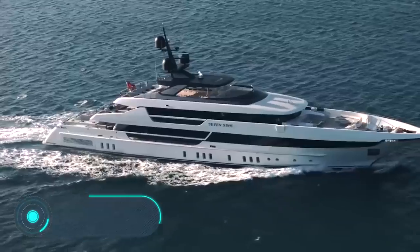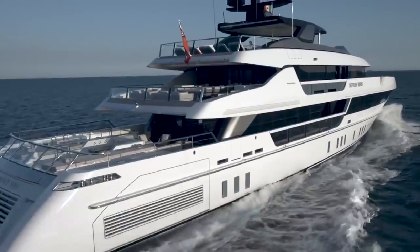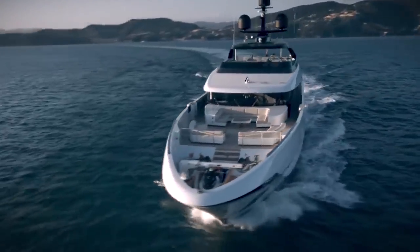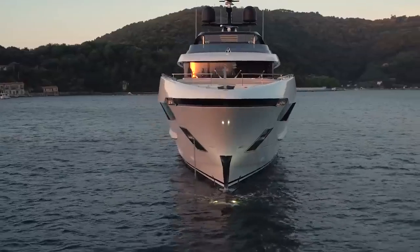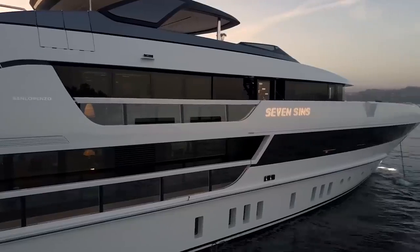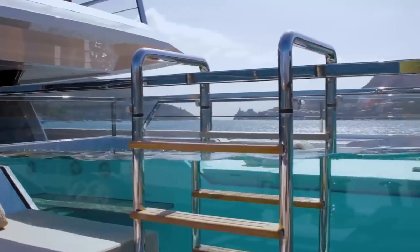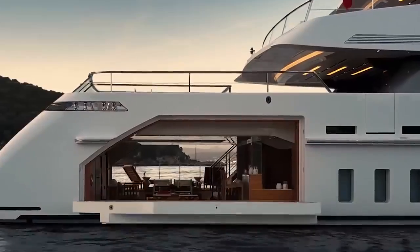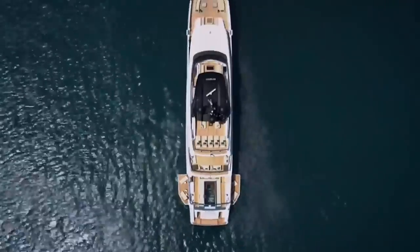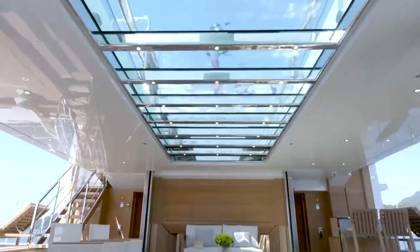7 Sins. In January 2017, the largest yacht of the Italian shipbuilding company San Lorenzo was launched. The 52-meter yacht was named 7 Sins. It has 5 cabins for 10 guests and is serviced by 11 crew members. 7 Sins has a unique functionality that no other yacht of this size range can offer, according to the project team.